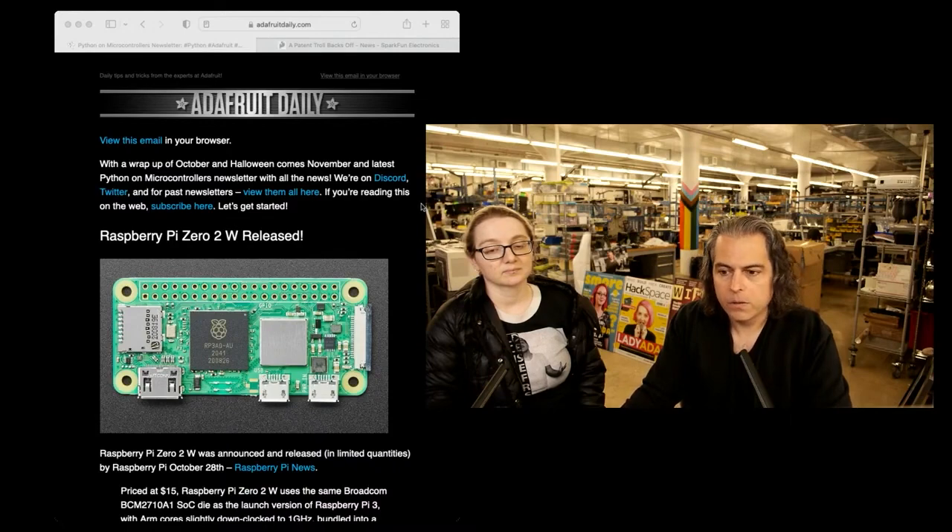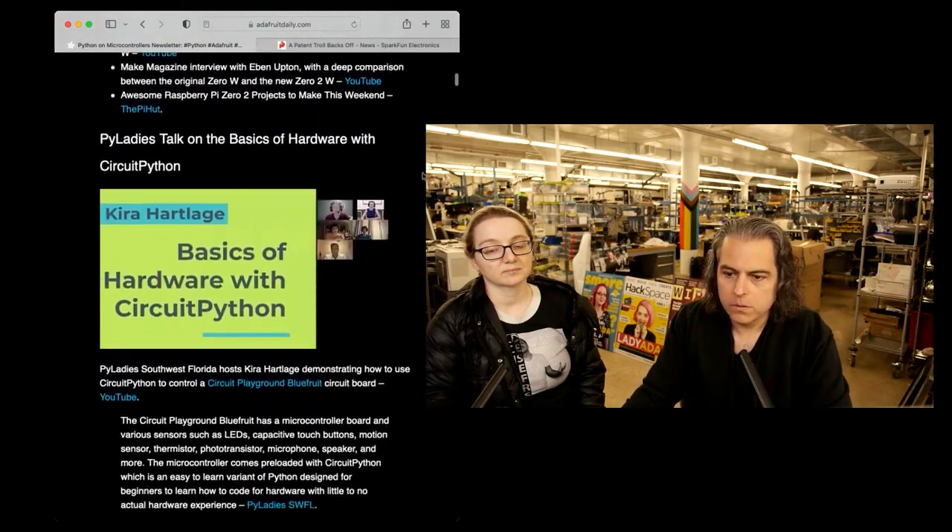And if you like Python on Hardware, it's the only newsletter, so this is the one to do it.